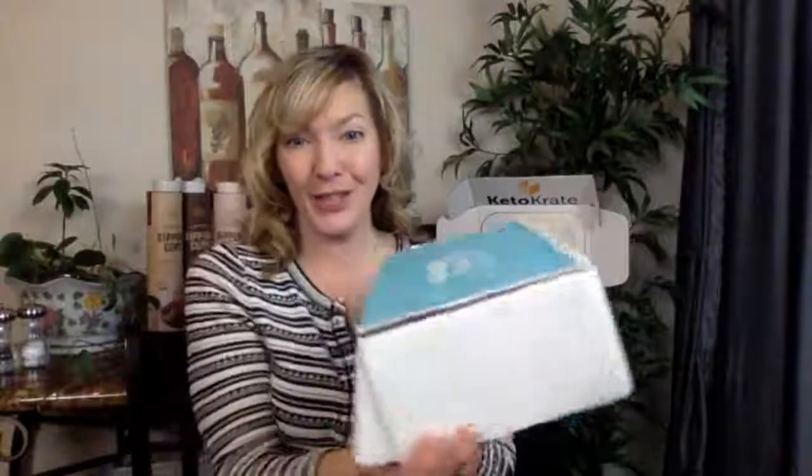Alright, next up is Keto Delivered — the blue box. In case you're joining late: I've been getting Keto Crate the longest and it's been consistently good. Keto Delivered is the newest to me — this is maybe the fourth box I've reviewed from them, so I'm not as familiar with it. I have links in the description for each of these if you want to check them out. Keto Delivered's tagline is 'artisan goodies for keto foodies.'